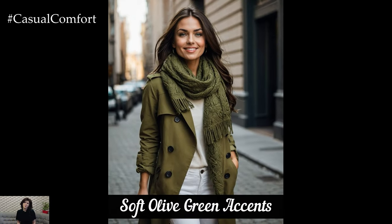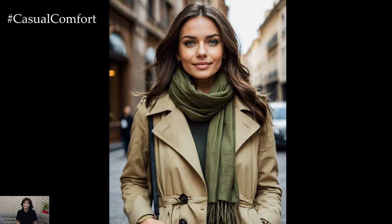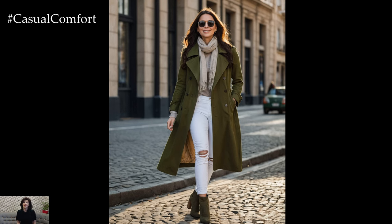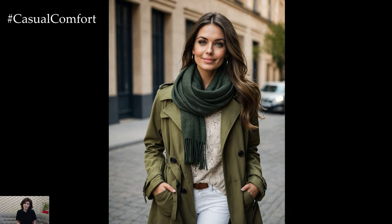Olive green is a neutral that adds a touch of color while still maintaining an earthy, autumnal vibe. Incorporate olive green into your fall wardrobe with accessories or statement pieces like a scarf, beanie, or a pair of boots. For a chic outfit, pair an olive green scarf with a beige trench coat and white jeans. This combination not only looks stylish but also keeps you warm as the weather changes.